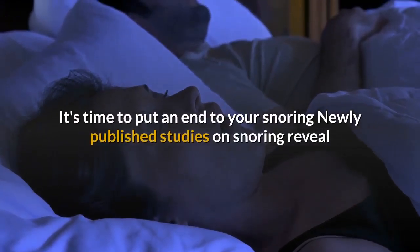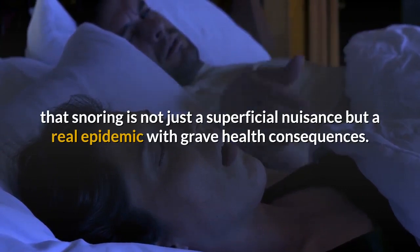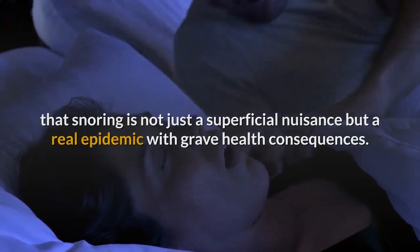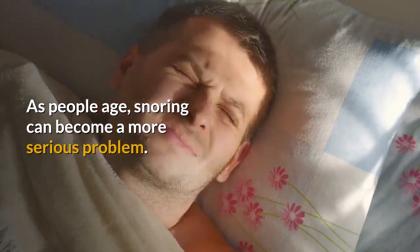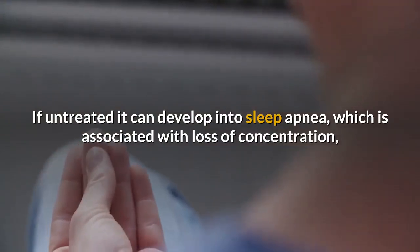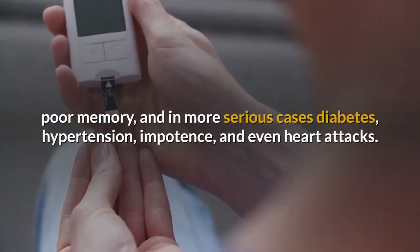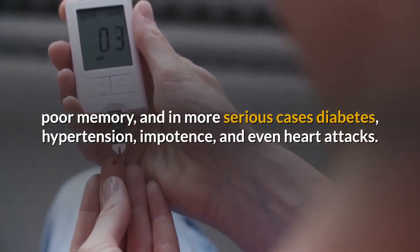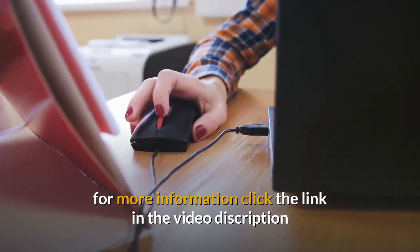It's time to put an end to your snoring. Newly published studies reveal that snoring is not just a superficial nuisance but a real epidemic with grave health consequences. As people age, snoring can become a more serious problem; if untreated, it can develop into sleep apnea, which is associated with loss of concentration, poor memory, and in more serious cases, diabetes, hypertension, impotence, and even heart attacks. For more information, click the link in the video description.